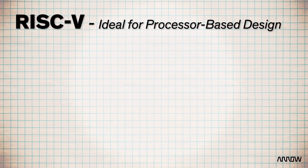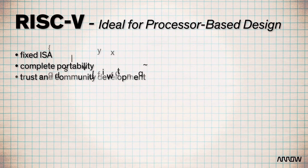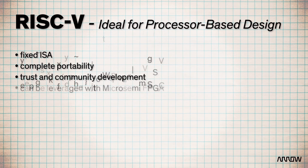RISC-V is ideal for your next processor-based design. Its capabilities are built on a fixed ISA, offering complete portability, trust, and community development, all of which can be leveraged with a MicroSemi FPGA. With the introduction of the RISC-V RV32IM IP core, MicroSemi's FPGAs are opening the path for groundbreaking innovation.